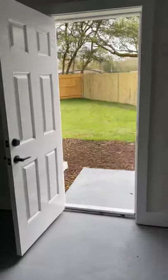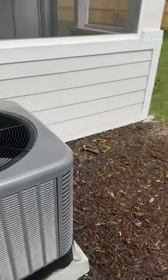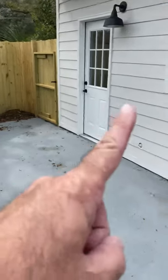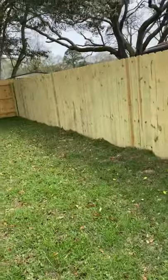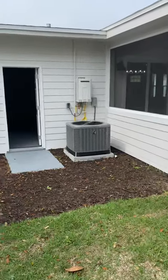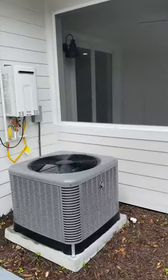Let's go out back and check this out. New AC, newer pump for the irrigation system. There's that bonus room. Fencing has all been done all the way around. Lots of room back here — even room for a pool if you wanted one.